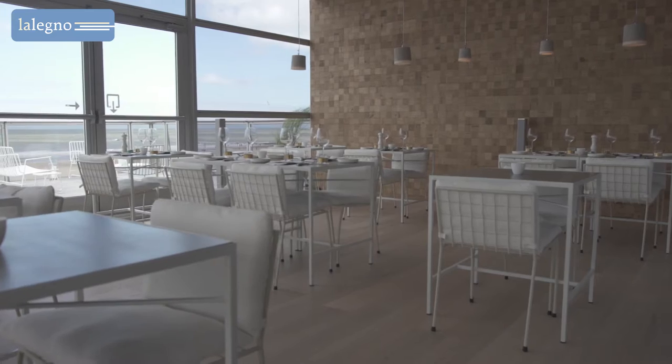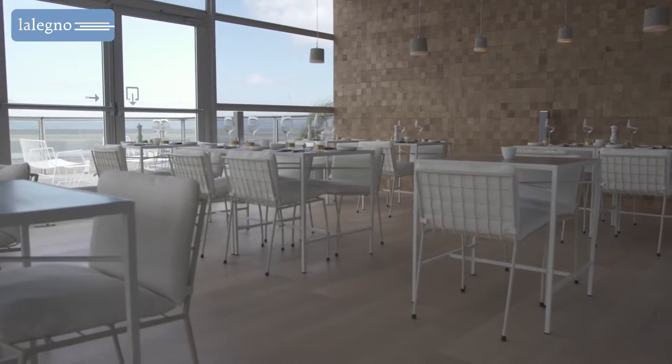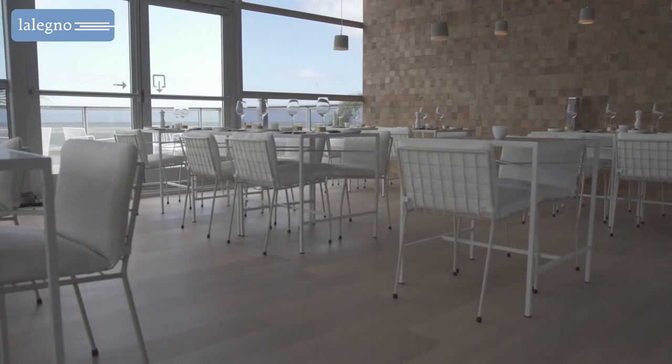The beautiful floor in the restaurant is Le Leigneur's Château d'If. For more details on that, please watch the separate video.